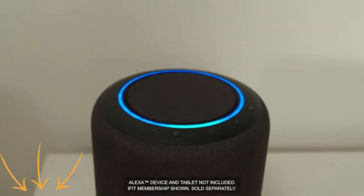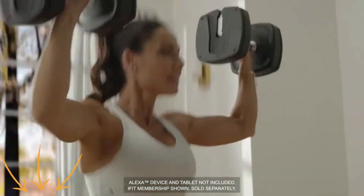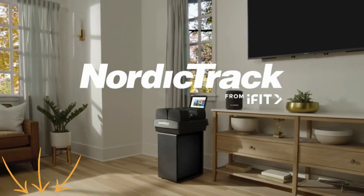Alexa, increase weight by 10 pounds. Experience voice control dumbbell workouts by NordicTrack from iFit.